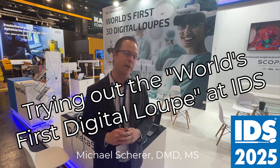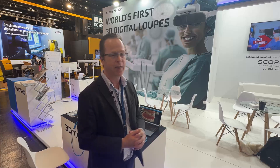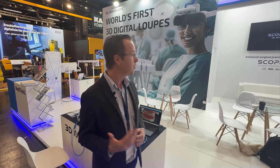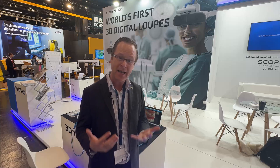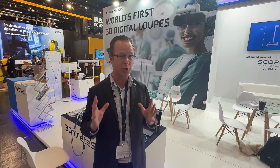Hey everybody, this is Dr. Michael Scherer coming to you from IDS with some really cool updates. I'm walking around the exhibit hall checking out the latest in digital technology, always caught by creative marketing and technology adapted to clinical, laboratory, or educational practice. I came across MetaThink, which is making a bold claim: the world's first digital loop. That caught my eye, so I had to stop and check out what they consider a digital loop.